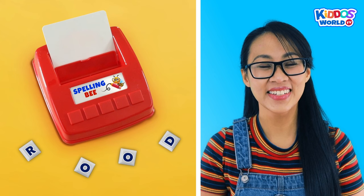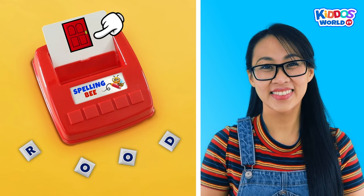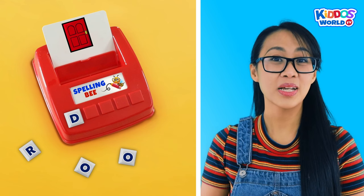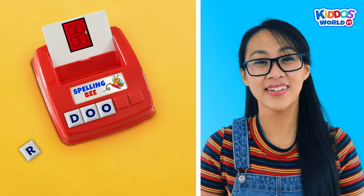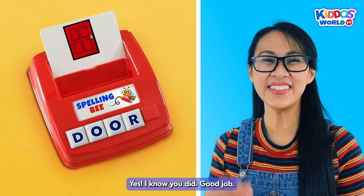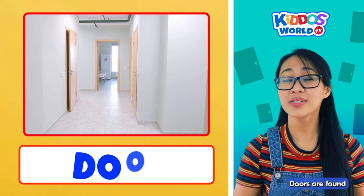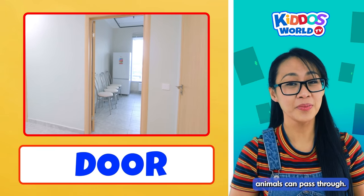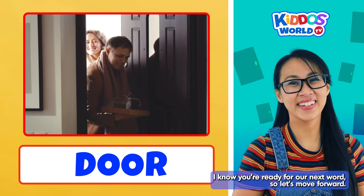This is an easy one, kiddos. How do we spell the word... Door? Let's do it! D... O... O... R... Door! Did you get that? Yes! I know you did. Good job! I love this game. Doors are found in our houses, cars, and other buildings. They are built so that people or animals can pass through. I know you're ready for our next word, so let's move forward!